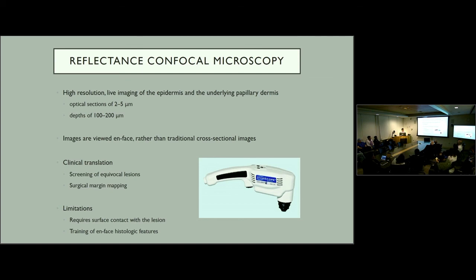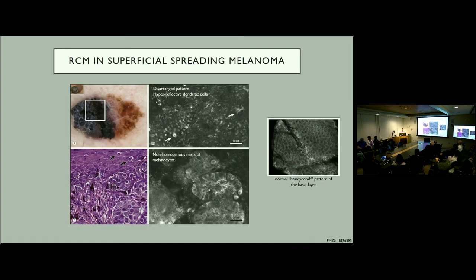Reflectance confocal microscopy is starting to be used for screening of equivocal lesions as well as surgical margin mapping. Some limitations are that it requires surface contact with the lesion and images are viewed en face, requiring training in new histologic features and patterns. In a case example of RCM in superficial spreading melanoma, a dermoscopy image of a concerning lesion shows abnormal cells that tend to be hyperreflective and disarranged. There is good correlation between nests of abnormal melanocytes visible on RCM compared to H&E. At the epidermal-dermal junction, a normal honeycomb pattern is expected, so deviations from that are identifiable.